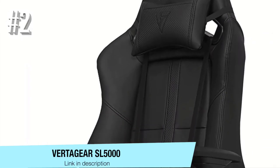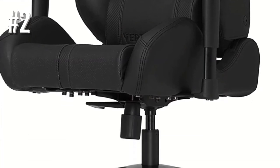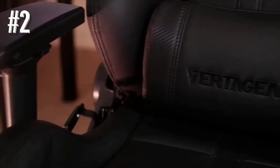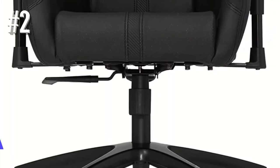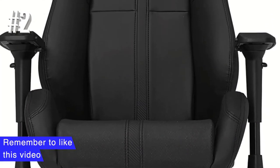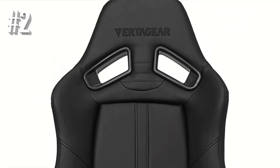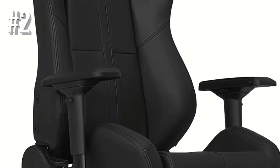Number 2: Vertigear SL5000. The next entry on our list of the best gaming chairs under $500 is the Vertigear SL5000, a model that screams comfortable. Despite the sophisticated design, it is straightforward to install thanks to the retracted design, while the steel frame ensures durability. Built using ultra-premium, high-density resilience foam and equipped with an extra memory foam headrest and a lumbar support cushion, you'll feel great even after hours of sitting.